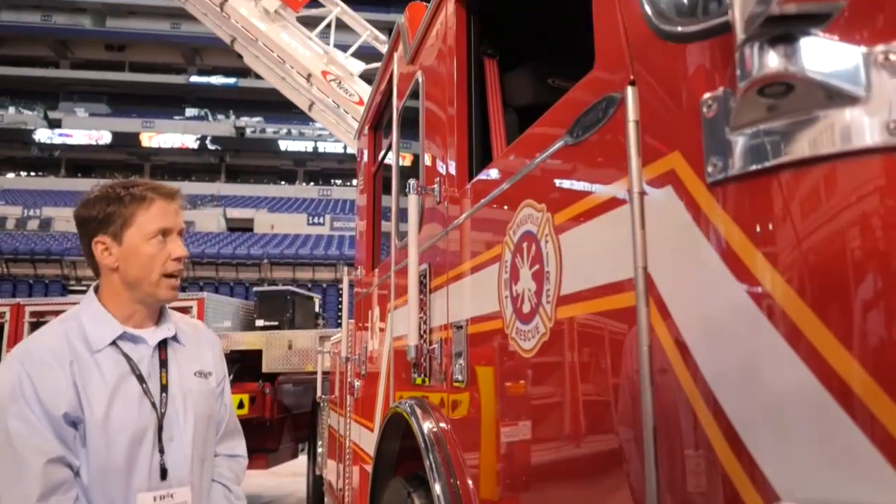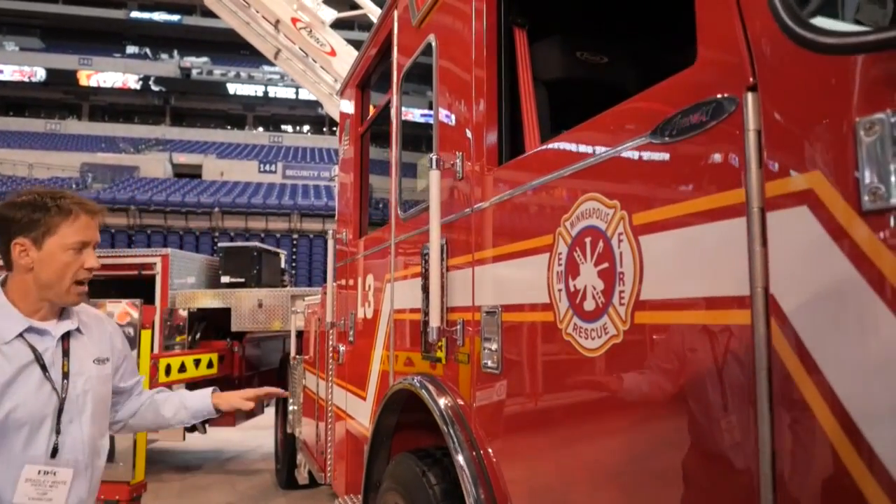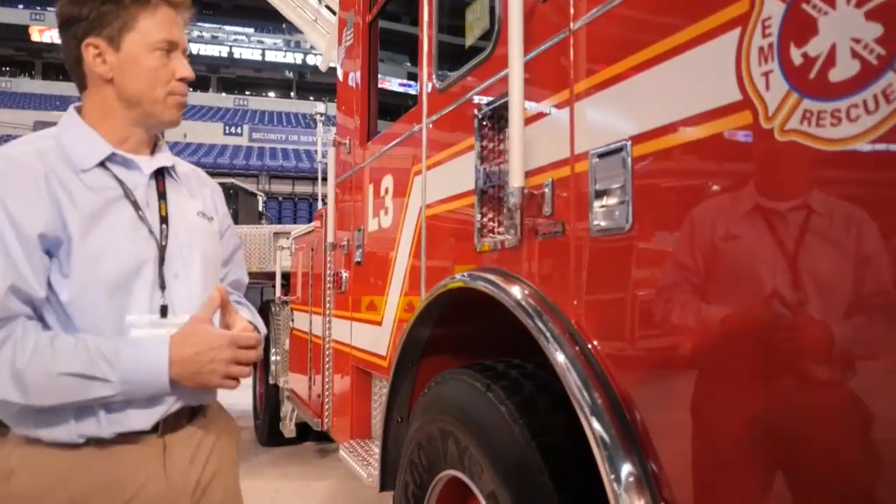What we're looking at here is a 100-foot tiller, medium-duty tiller, so it has a 250 tip load. It's on the Aero XT chassis and it comes with a TAC4 front independent suspension.